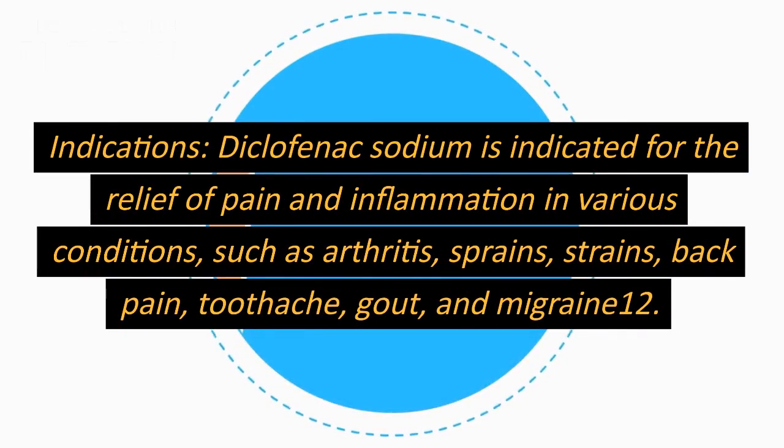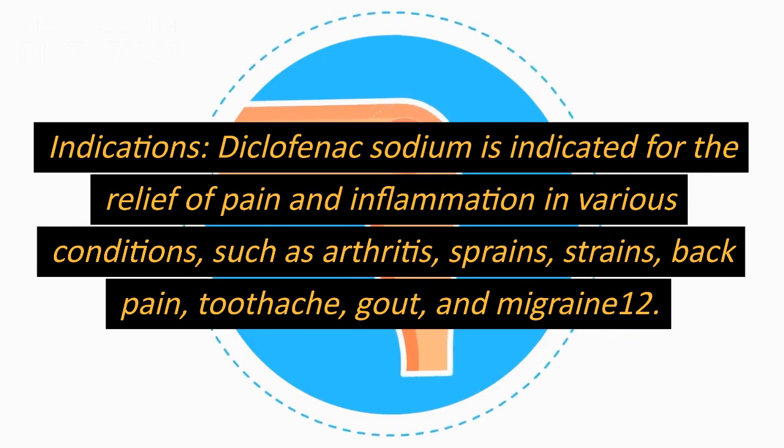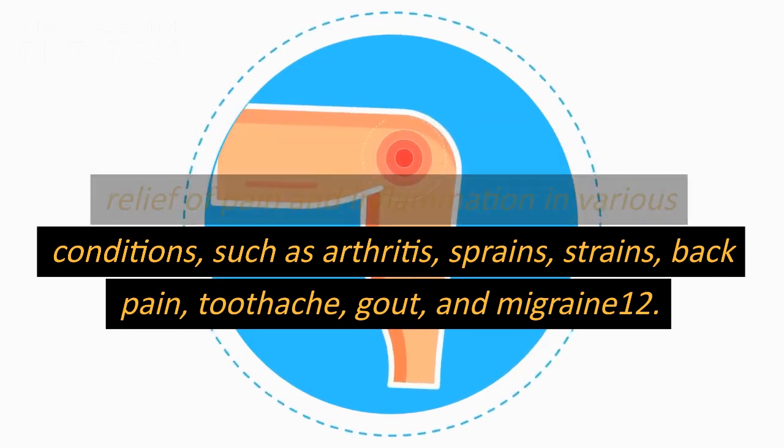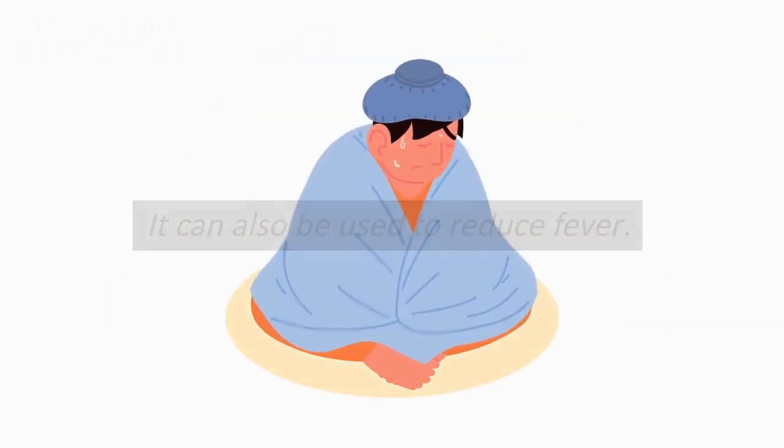Indications. Diclofenac sodium is indicated for the relief of pain and inflammation in various conditions, such as arthritis, sprains, strains, back pain, toothache, gout, and migraine. It can also be used to reduce fever.